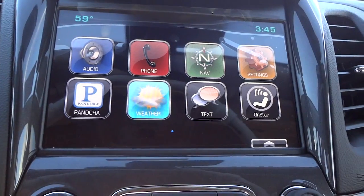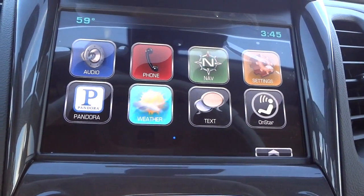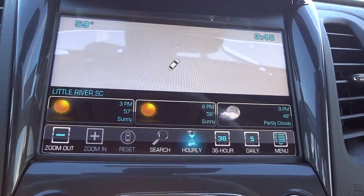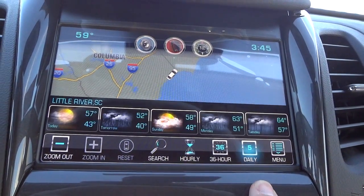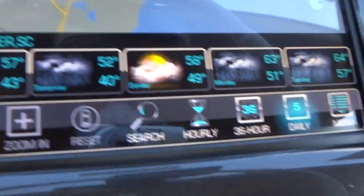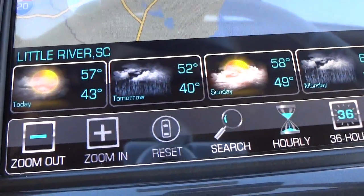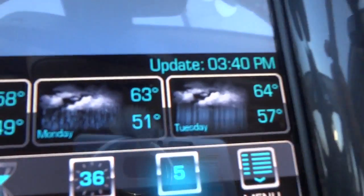Weather — this takes a minute to load up, but it shows you a weather map with your little vehicle there. It also has your current temperatures and all that stuff. You have a 36-hour forecast, a daily forecast, so you can kind of see what's going to happen. There are really cool graphics for the days — that day looks really bad with all the thunderstorms and lightning. Hopefully it won't really look like that in real life, but that's what the graphics look like.